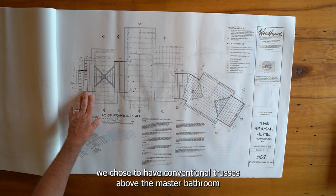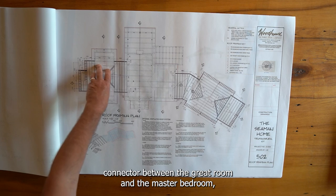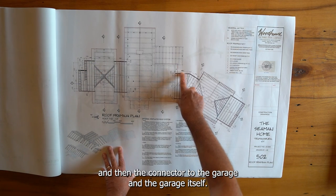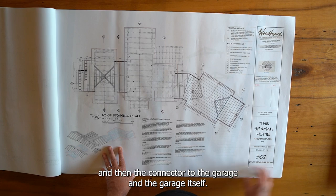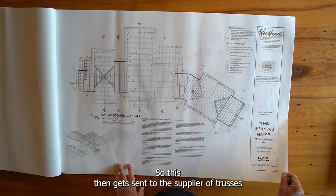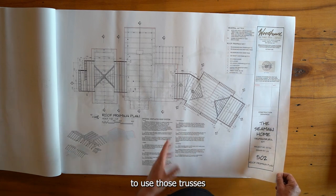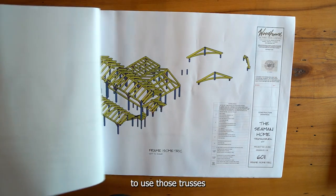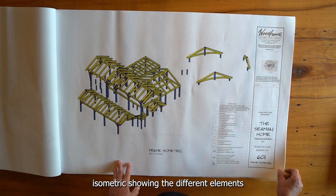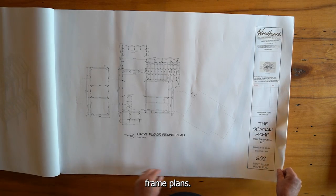This is the roof framing plan. In the case of this design, we chose to have conventional trusses above the master bathroom, a connector between the great room and the master bedroom, the connector to the garage, and the garage itself. This plan gets sent to the truss supplier and is also used by the builder to install those trusses.